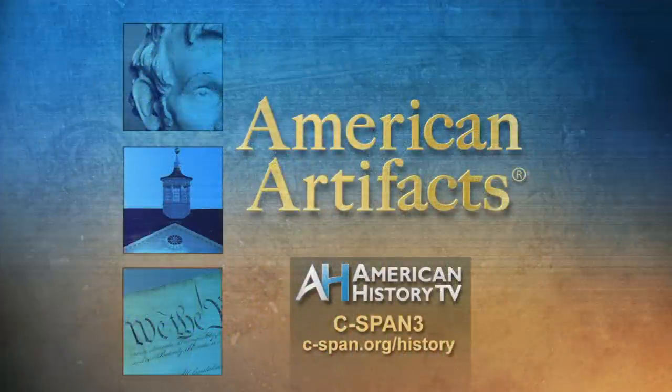This is the first of a two-part series on the Frontier Culture Museum. Part two explores life on the early American frontier. You can watch this and other American Artifacts programs anytime by visiting our website at c-span.org/history.